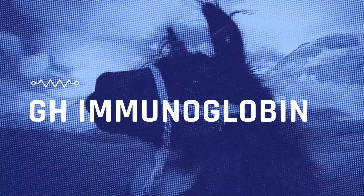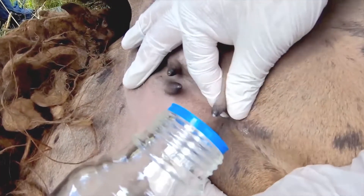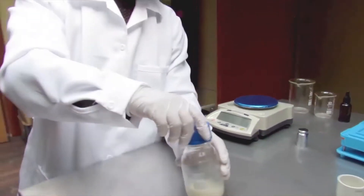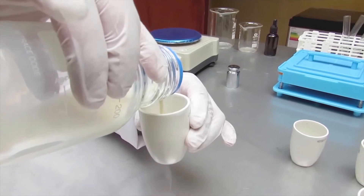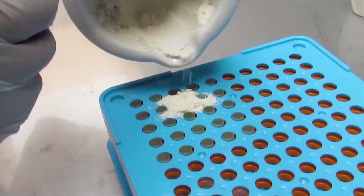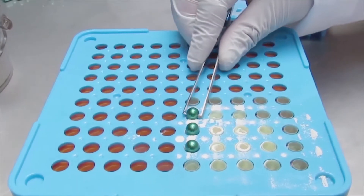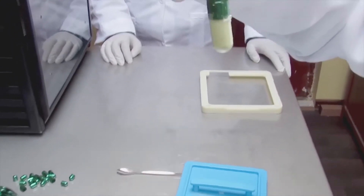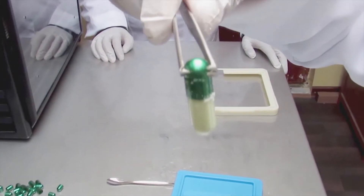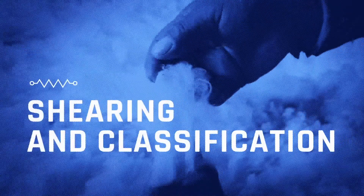GH Immunoglobulin. Immunoglobulin GH strengthens the immune system of alpacas. It is obtained from the colostrum of the llama, where it goes through a dehydration process and is then converted into capsules and supplied to the alpacas. This GH immunoglobulin has multiple benefits that could help humans as well.